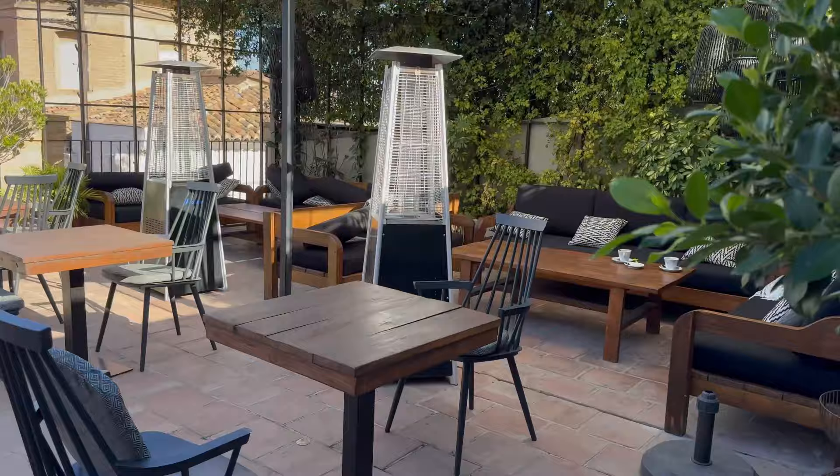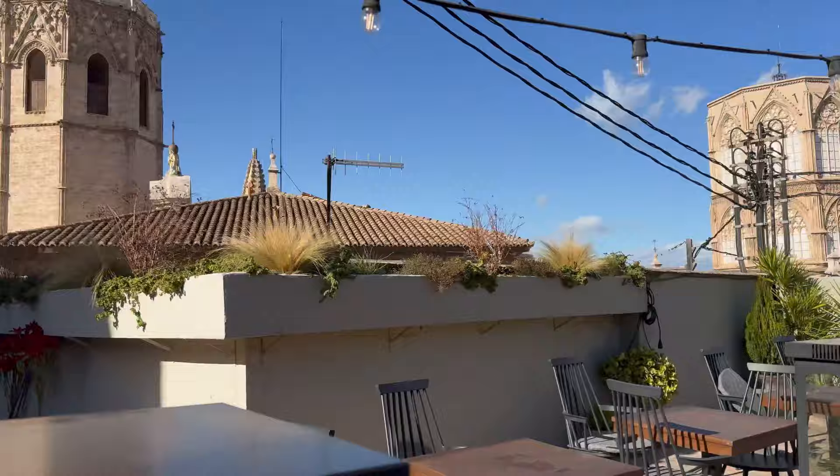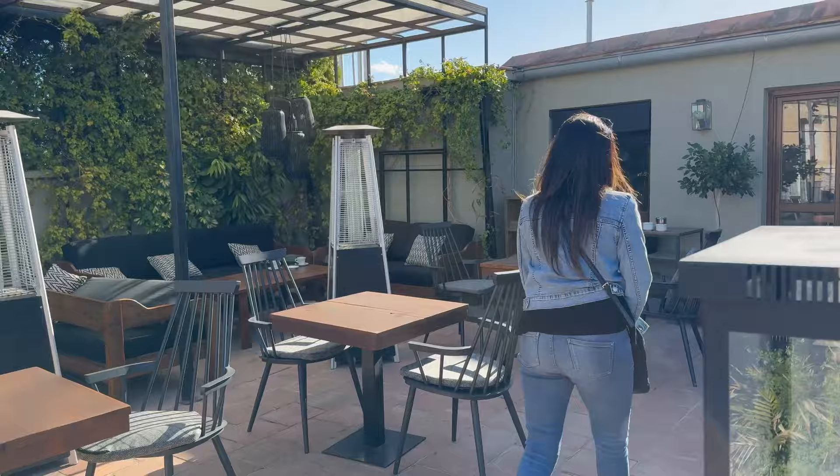This is part of the hotel - it's the rooftop bar. And that is the cathedral right there, so it's quite a good view from up here.